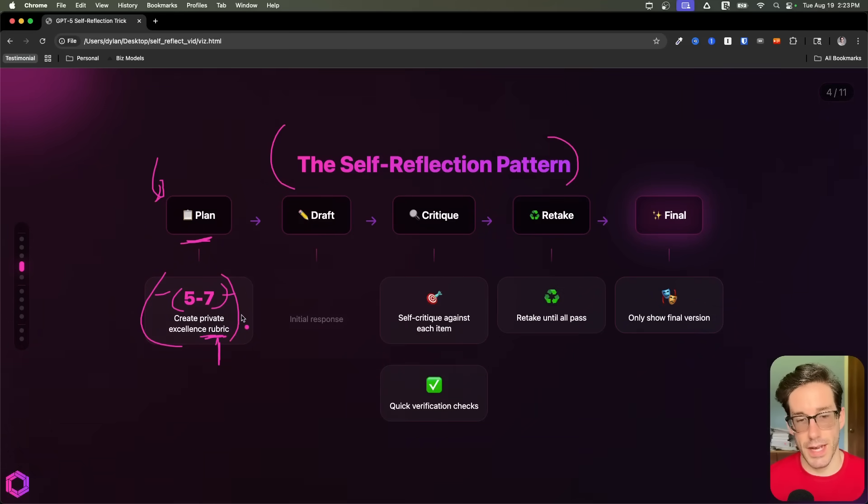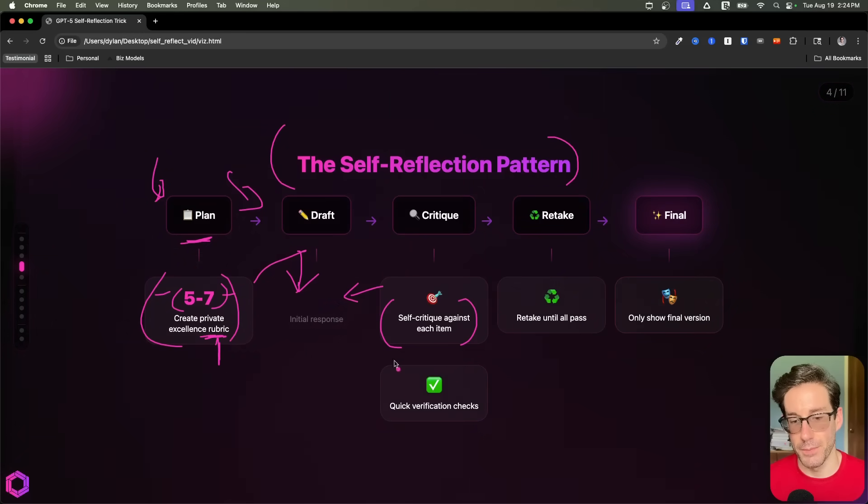So it creates this rubric that has five to seven categories. It'll draft an initial response based off the task you've given it. And then it's going to take that rubric that it created and critique itself against that rubric for the initial draft that was created.